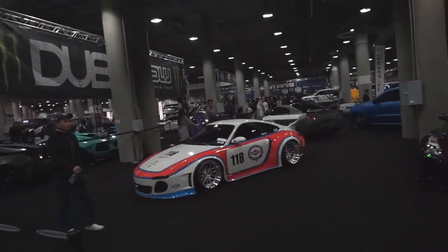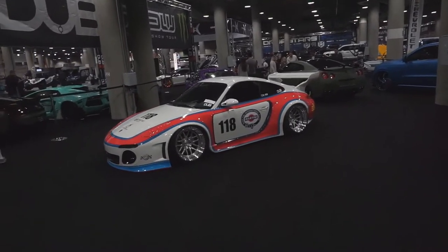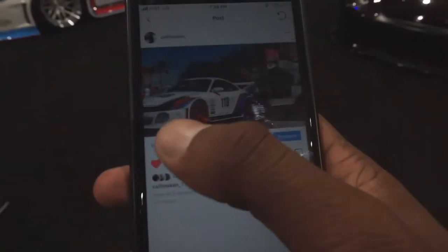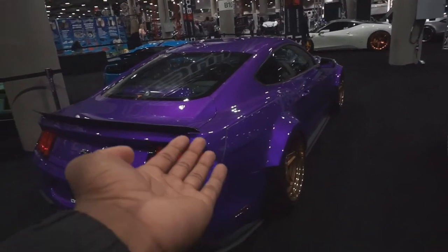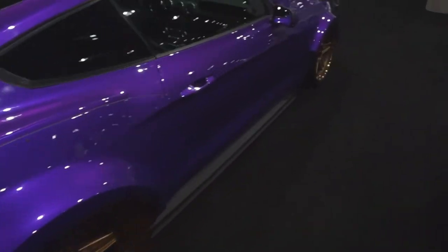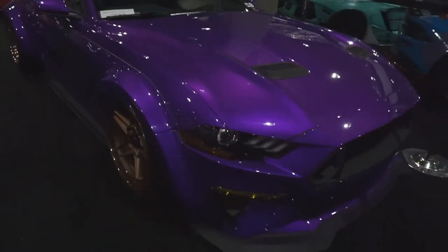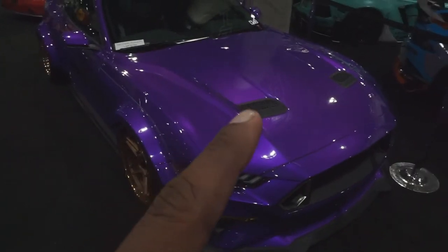Remember this guy? I took a picture of him a long time ago — one side of his wheels was blue and one side was red. Look, I'll pull up the picture. Now look at him — can we appreciate this? It looks blue on camera but it's really like purple — like Barney purple, I'm not kidding. You can kind of see it, but it's not blue, I promise.